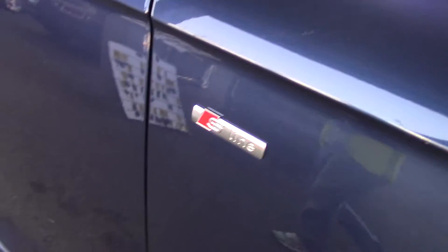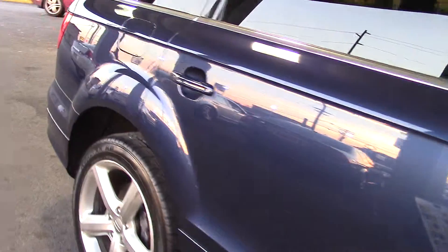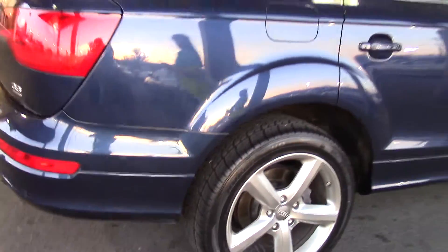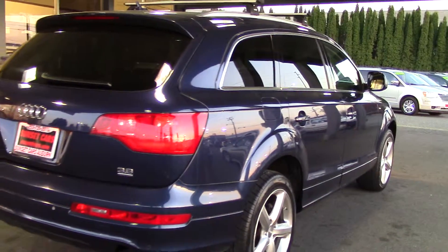It has premium in its name for a reason. This is nice. I like the paint — it's kind of an iridescent type of paint where it goes from blue to looking almost purple. Really nice. It's got a roof rack and four-wheel drive.